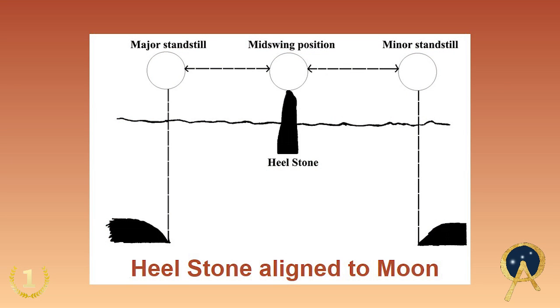But long before that, the Heel Stone — where it is today, where the sun rises above it — was aligned to face the moon. And this is a little-known fact about Stonehenge.